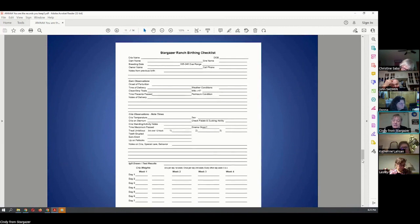The birthing sheet we use I use as a template. Do I fill out every square? No. But it gives me, my husband, and sometimes our farm helper a format — a roadmap to use and know what's important to pay attention to. We have a lot of weights on the cria. We check weights twice a day for the first week, once a day for weeks two and three. We make sure babies are growing, because if they're not, they're either not getting milk, there's a problem, or mom isn't manufacturing enough milk and you need to step in and intervene.